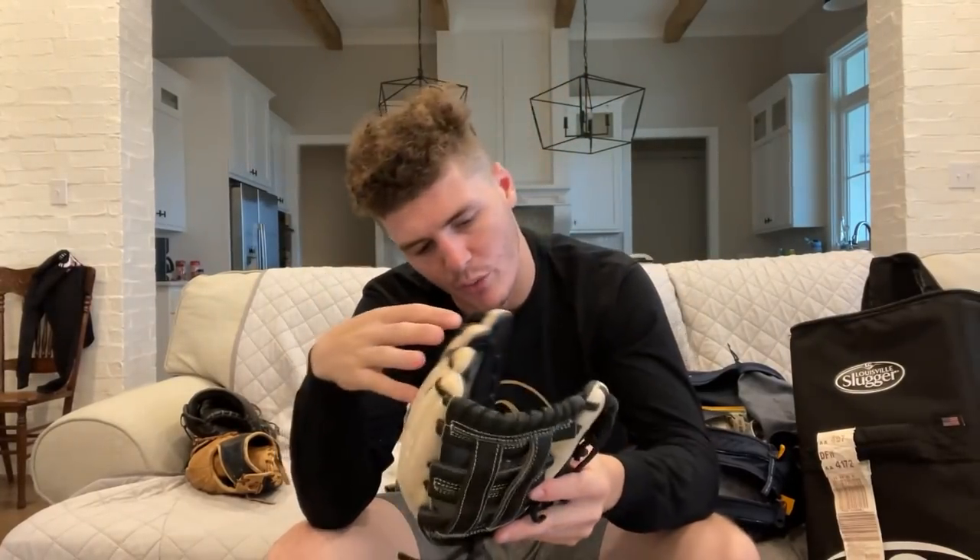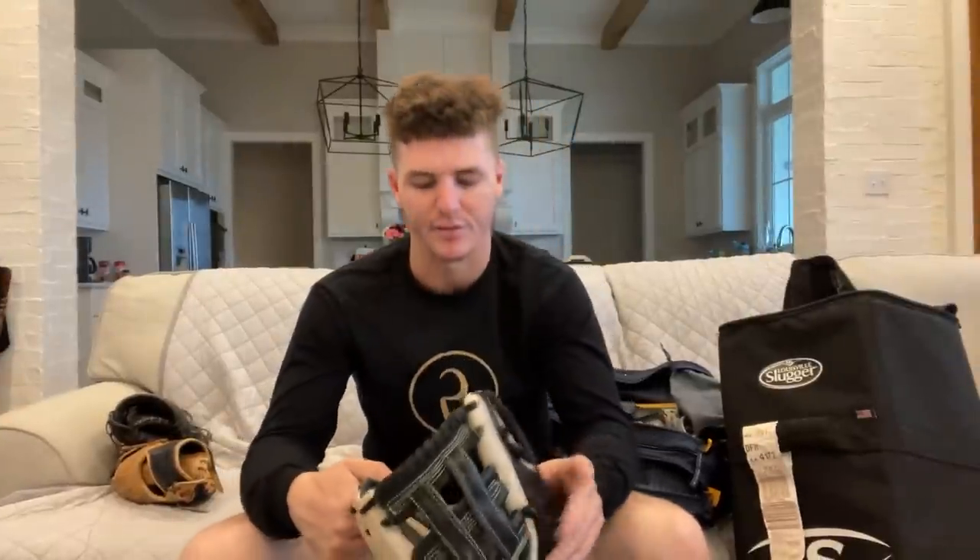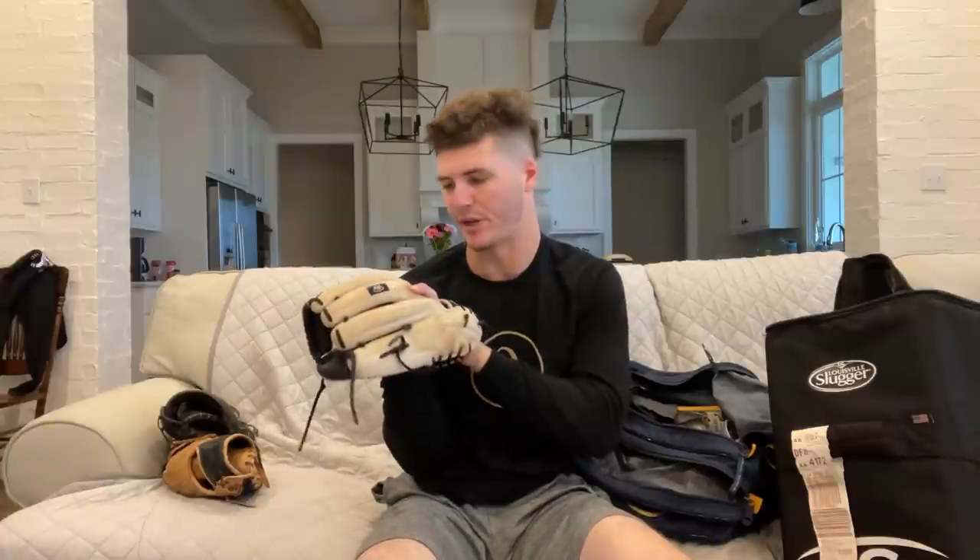Talking about next year — this right here was one of my gamers I was trying to have ready for this year but I didn't quite get it ready. This here is a Marucci Cmod, customized, 11 and three quarters. You guys can see it's got the double post. Just gonna switch it up with the webbing. Currently in the process of breaking this one in, but the Marucci gloves have been more so my favorite. I like the weight, I like the Cmod, leather quality's been pretty good. We'll keep working with this one.